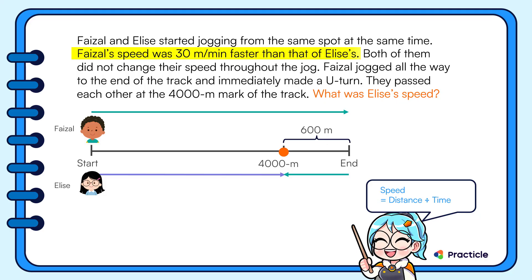Remember that Faisal's speed was 30 meters per minute faster than Elise's. Let's use this clue. From the diagram, we can tell that Faisal jogged a distance of 600 meters times 2 — that is, 1200 meters more than Elise in the same amount of time.